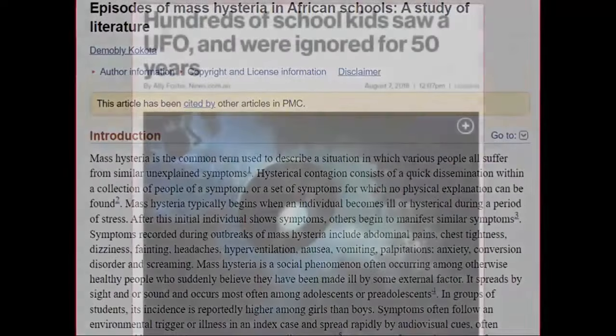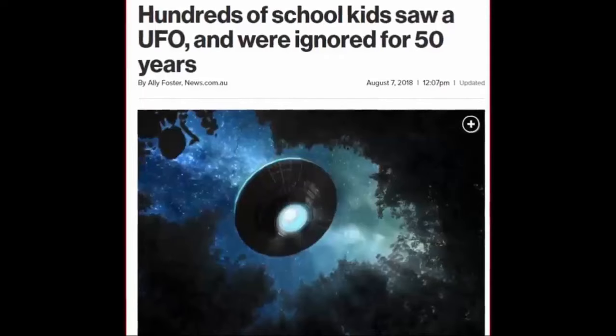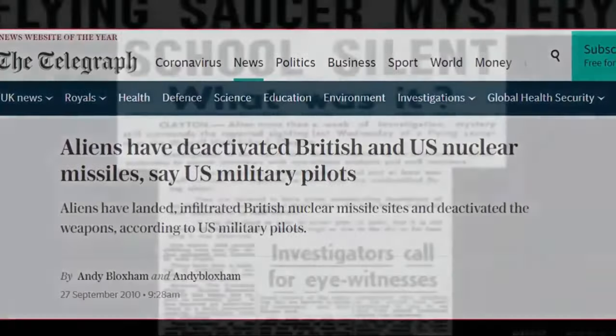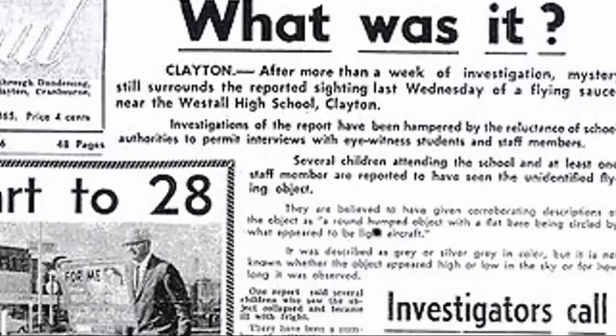The witnesses to this event continue to argue that it did indeed occur. Furthermore, supporting their claims, other encounters have been experienced at other schools around the globe. At approximately 11 a.m. on Wednesday the 6th of April 1966, students and a teacher from Westall High School in Australia reported seeing a flying object described as a gray or silvery-green saucer-shaped craft with a slight purple hue and about twice the size of a family car. The object was descending, overflew the high school, and disappeared behind a stand of trees. Approximately 20 minutes later, the object reportedly reappeared, climbed at speed, and departed towards the northwest. Some accounts describe the object as being pursued by five unidentified aircraft.